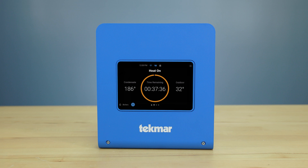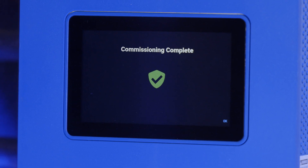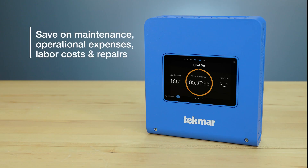The 289 features an easy-to-use 5-inch color touchscreen with a user-friendly setup, so you can enjoy easy installation and start saving on maintenance, operational expenses, labor costs, and repairs immediately.